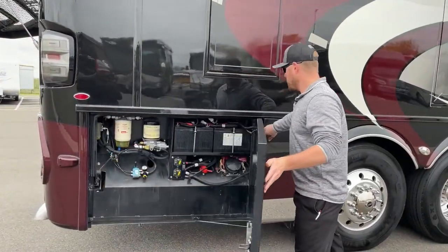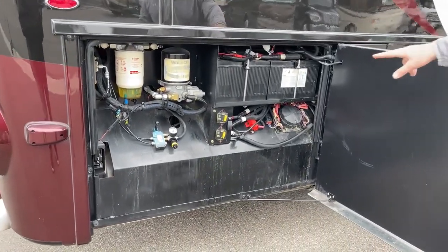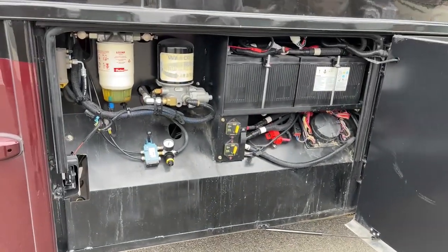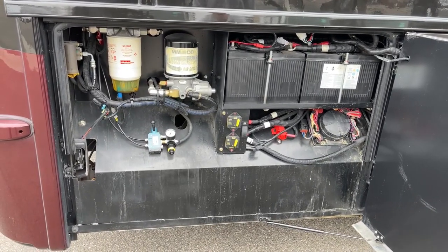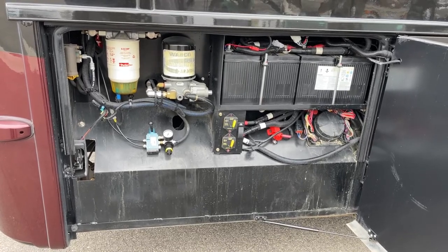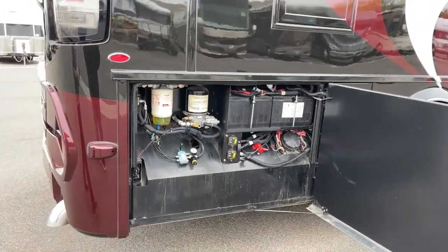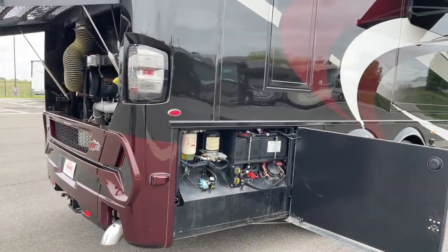Behind that we've got our chassis battery tray. Two 12-volt chassis batteries — all those are going to do is start the engine. Battery disconnects for the chassis batteries so that if you're going into storage for an extended period of time, you don't come back to two dead chassis batteries and the coach won't start. We've also got our air dryer as well as our fuel water separator — all convenient and easy to access for your service needs.